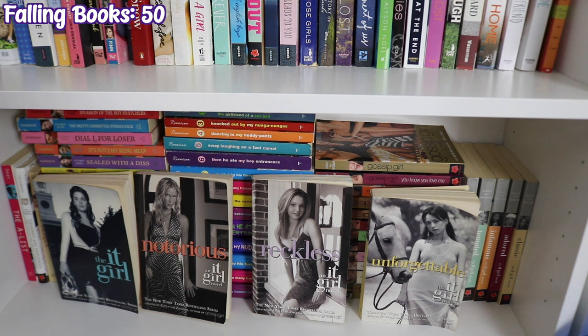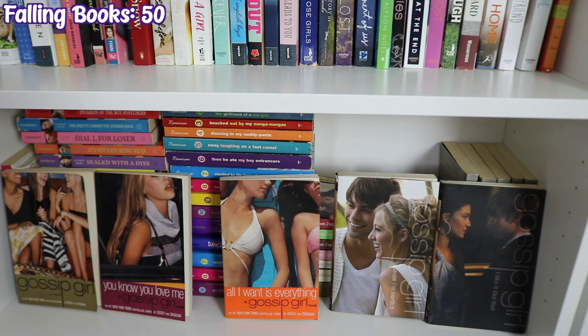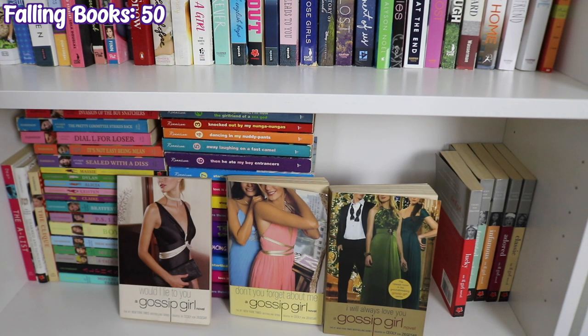Then I have the It Girl series — the Gossip Girl spinoff by Cecily von Ziegesar: The It Girl, Notorious, Reckless, Unforgettable, Lucky, Tempted, Infamous, Adored, and Classic — Devious is supposed to be there before Classic but I don't know where it is. Next is the Gossip Girl series by Cecily von Ziegesar — most of these are probably out of order, but who cares at this point: Gossip Girl, You Know You Love Me, All I Want Is Everything, Because I'm Worth It, I Like It Like That, You're the One That I Want, Nobody Does It Better, Nothing Can Keep Us Together, Only in Your Dreams, Would I Lie to You, and Don't You Forget About Me. I have the voice of an angel if you were not aware.